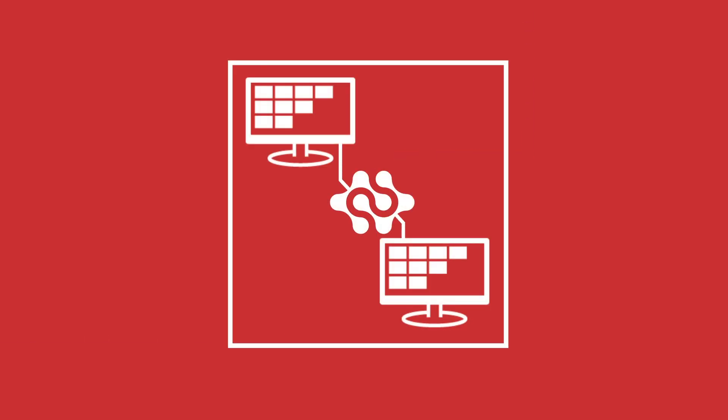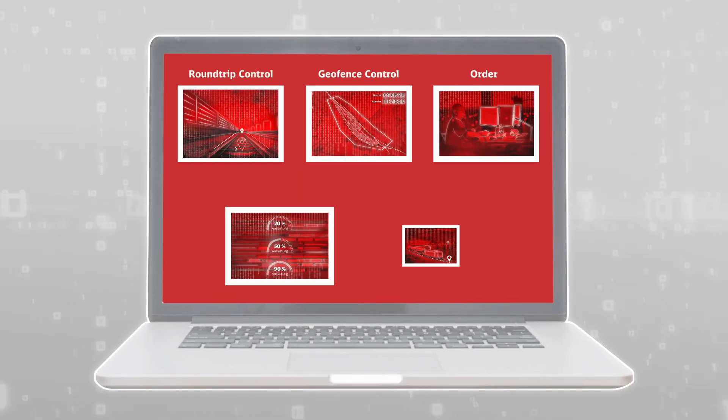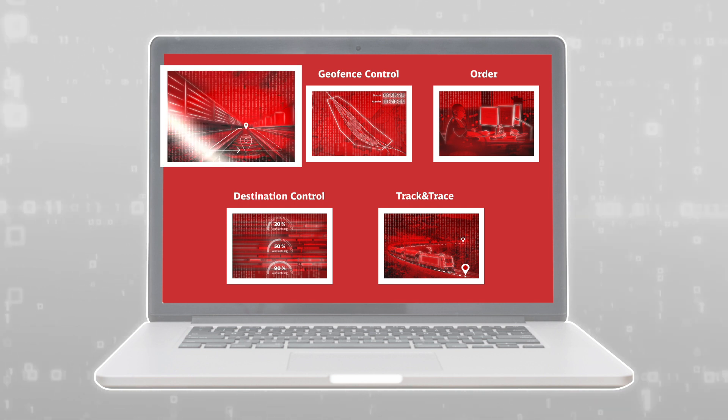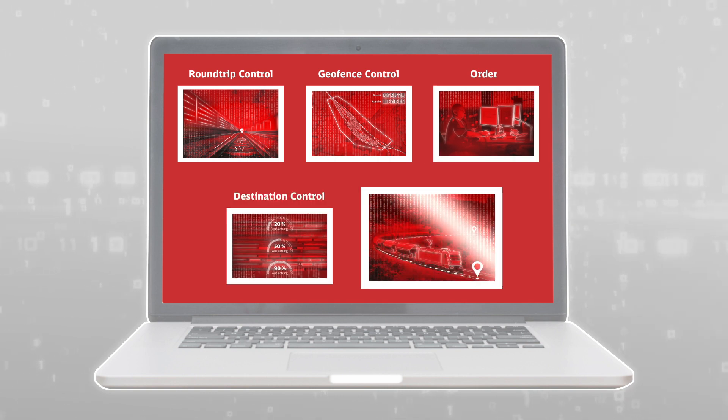Link2Rail is the digital platform for optimizing your logistics chain. DB Cargo has made its goods wagon fleet intelligent with telematics and sensor technology. This forms the basis for new tools and services for our customers.